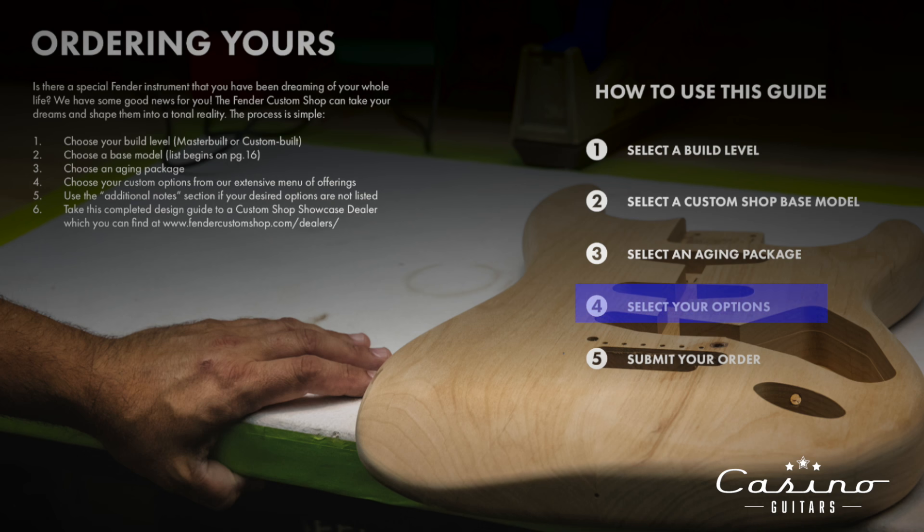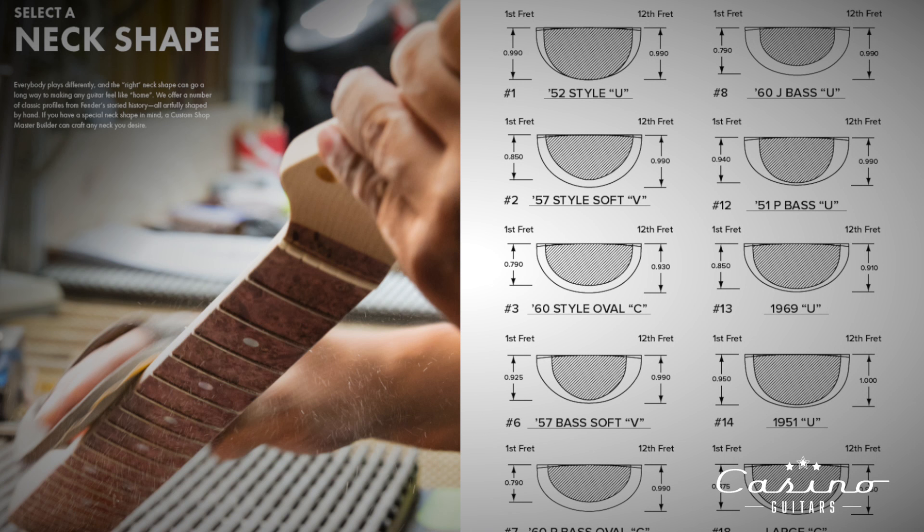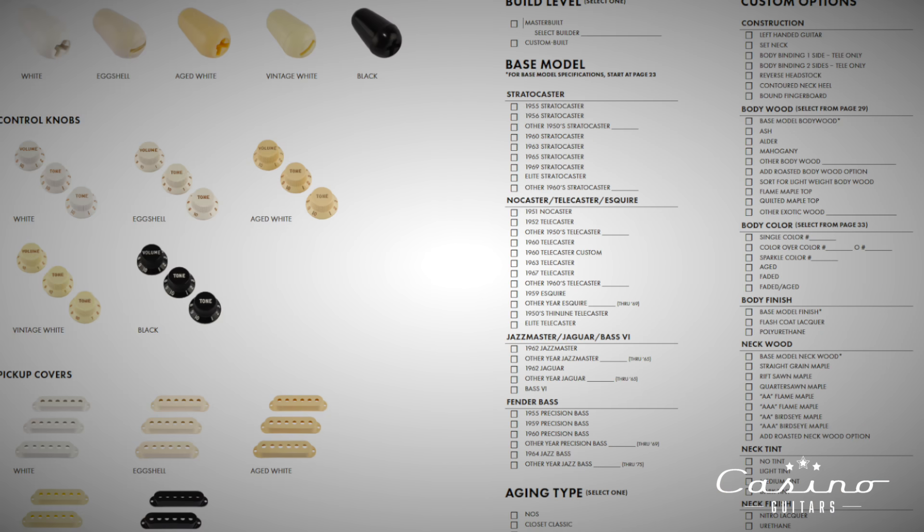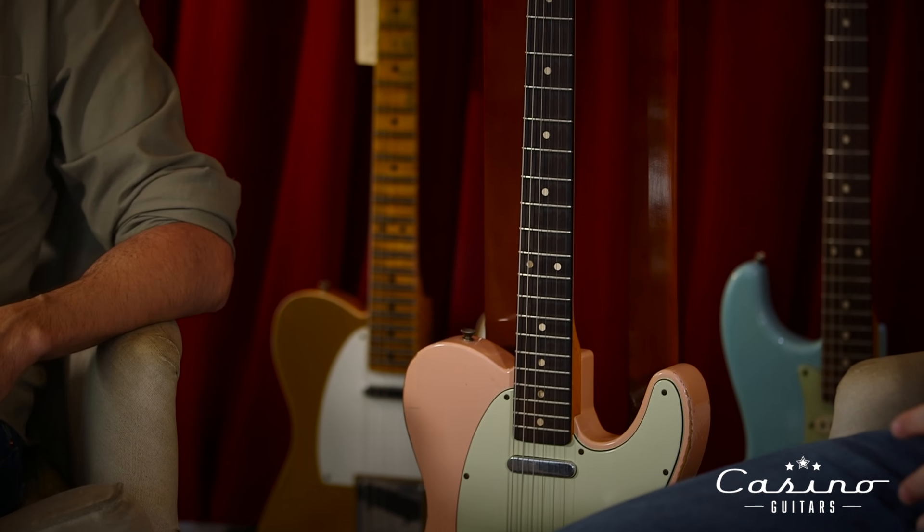Step four: select your options. This is the rabbit hole where you can spend years going over this. What kind of fret wire do you want? What kind of tuners? What shape is the neck? What kind of finish do you want taken off the neck? What kind of pickups, knobs? How do you want the guitar to sound and play? The custom shops I bought, I didn't spec any of these out — I've only experienced that process with customers as a seller. It's really exciting — like a holiday.